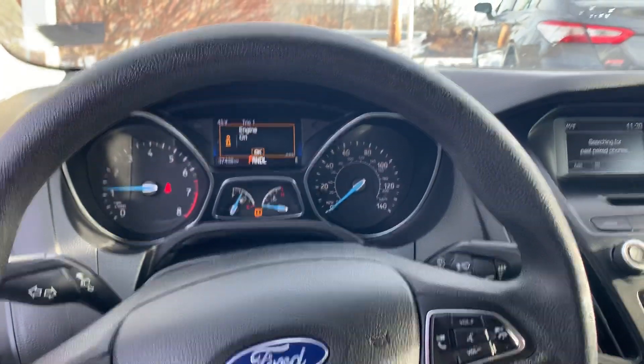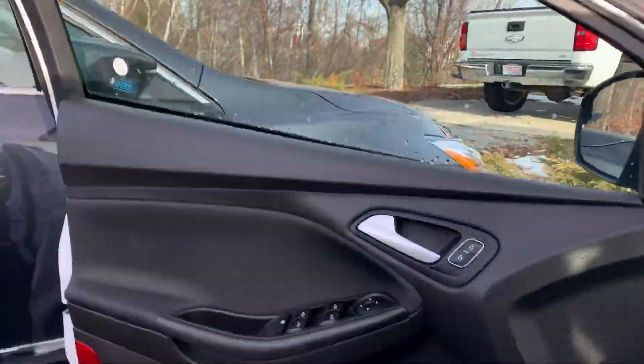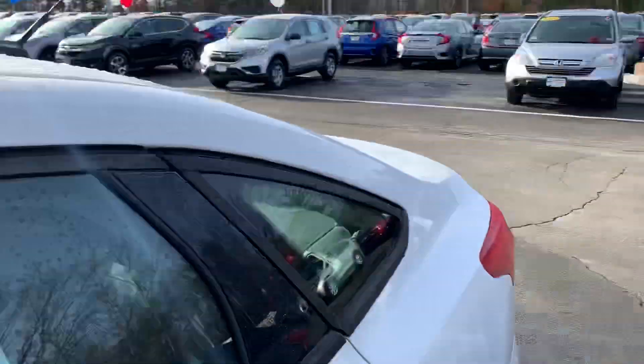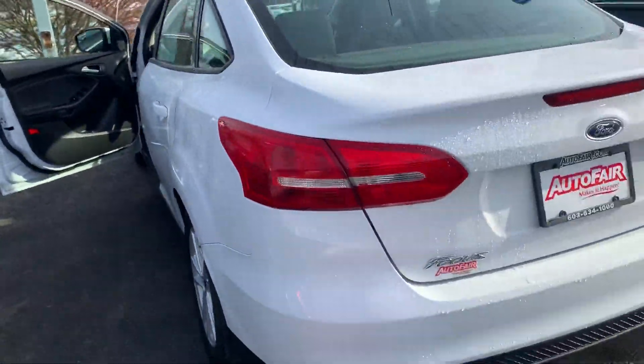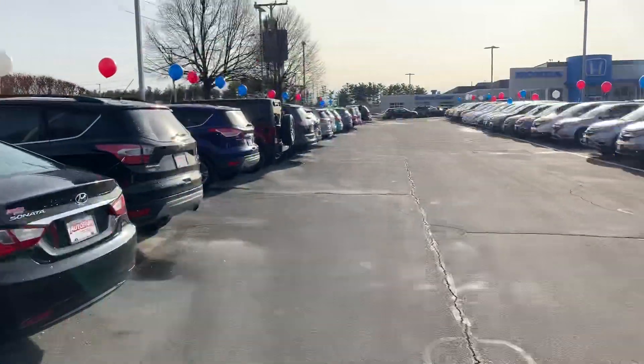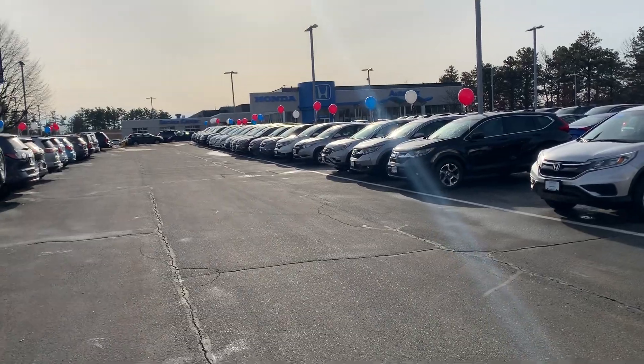If you have any questions on this vehicle or want a little bit more details, go ahead and give me a shout at 603-339-8706. Again, my name is Adam, I'm over here at Auto Fair Honda in Manchester, New Hampshire. I hope this helped you a little bit, Joanne, and I hope to see you — thank you.